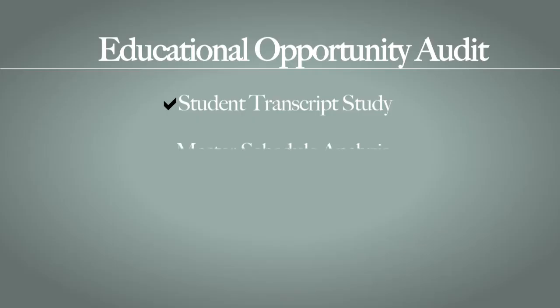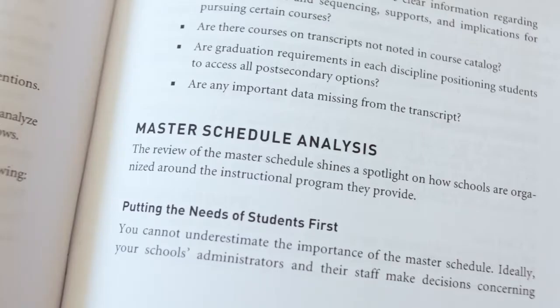The transcript study doesn't stand alone. Another tool in the toolbox is a study of master schedules. Described in the book are guiding questions to lead the reader through a study of the master schedule, because the master schedule is really like the structure of the high school and how we use time to either benefit students or move them straight through a course of study that looks the same for every student.